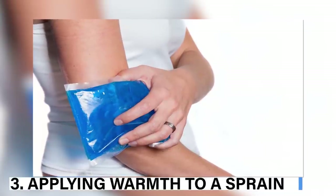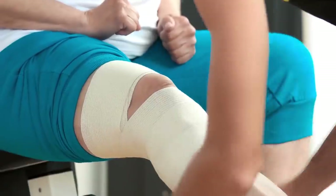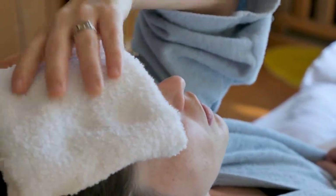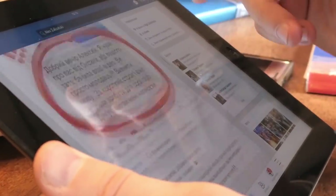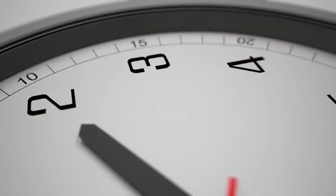3. Applying warmth to a sprain. Applying a warm cloth or heat pack is a bad idea if your muscles are sprained, because heat will strengthen blood flow and lead to severe swelling, which can be extremely painful. The best thing to do is apply a cold pack for the first few days of the injury — it will lessen the pain and inflammation. Make sure the affected muscles have minimum load for the first 48 hours.